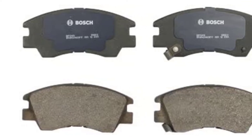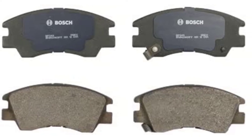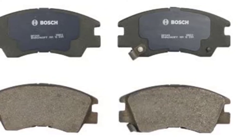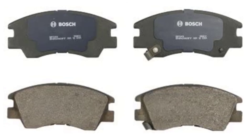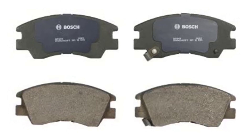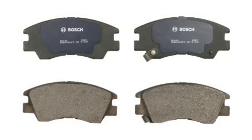Its premium brake pads are a step up from the blue value line, and Bosch offers a severe duty lineup for taxis, police, and heavy hauling. It features semi-metallic friction material with a rubber core shim adhesive bonded to the back of the brake pad. The set came with caliper hardware and high quality grease, earning our overall best brake pad pick.